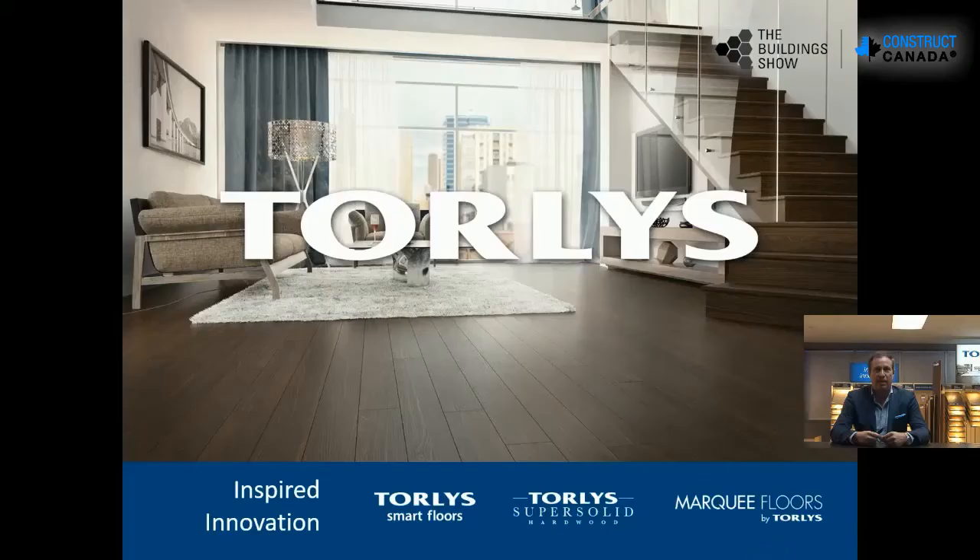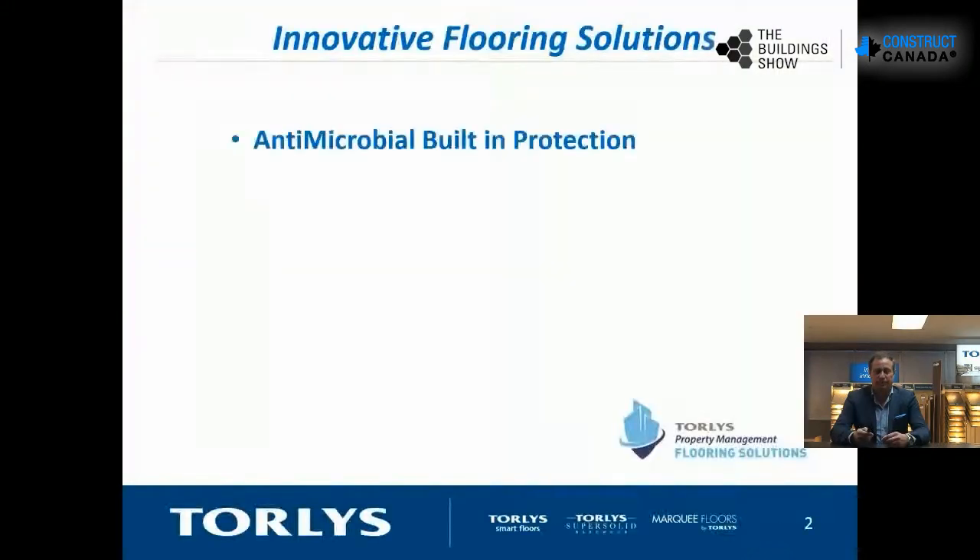Good morning, good afternoon, good evening — whatever time zone you may be in. Welcome to Twirlies. My name is Derek Brooks, and I'm going to talk to you about innovative flooring solutions to help you with all your building needs.